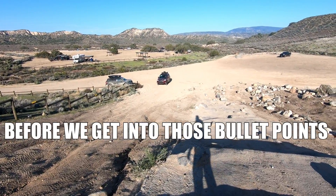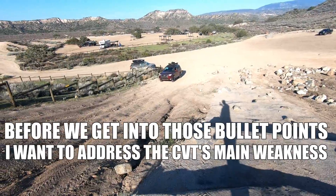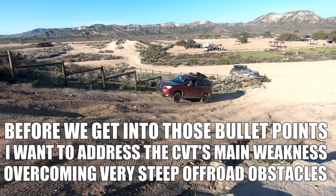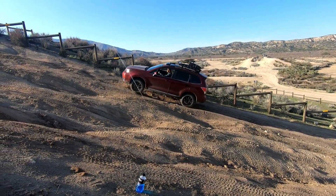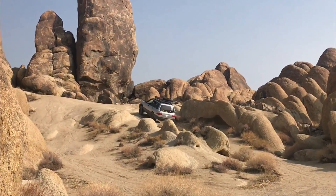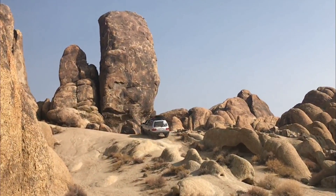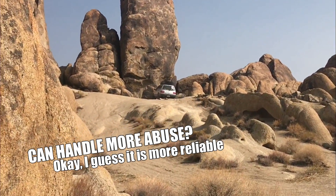Before we get into all that, I want to address the Subaru CVT's main weakness, and that is overcoming really steep obstacles. I'm not bashing the Subaru CVT — I'm simply comparing it to the older 4EAT transmission. While not exactly more reliable, the older transmission is more capable, can handle more torque, and it can handle more abuse.